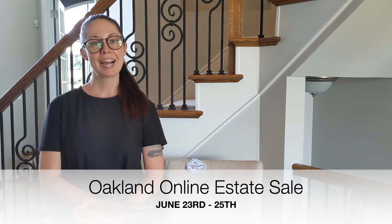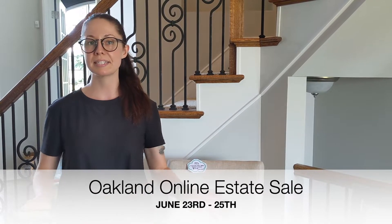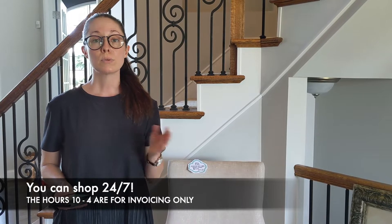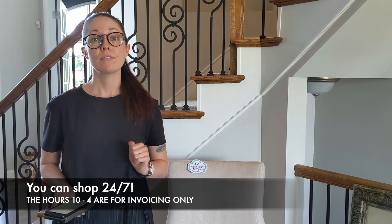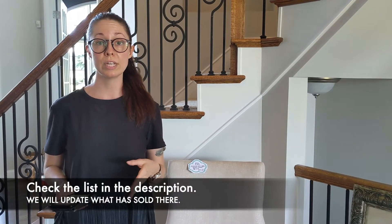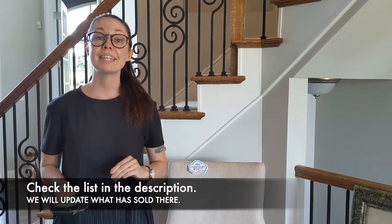Hello! Thank you for choosing to shop our online estate sale. Don't forget to subscribe to our channel so that you can get updates for our next estate sales and anything else we have going on. In the banner below you're going to see the dates and the hours of this estate sale specifically. Those hours only pertain to our invoicing, so you can shop 24/7 with this video. If you are catching the video after the first day, just be aware there's a list right below — hit the expand button to see everything available and whether items are sold. Enjoy and happy shopping!